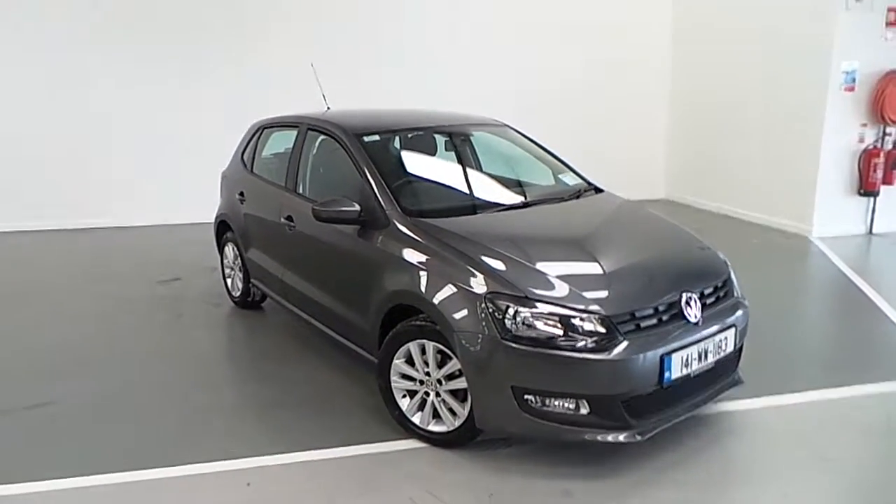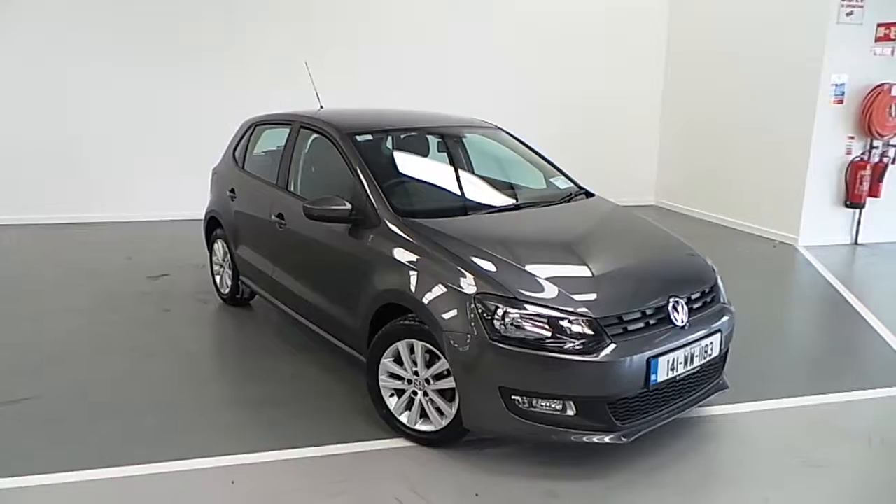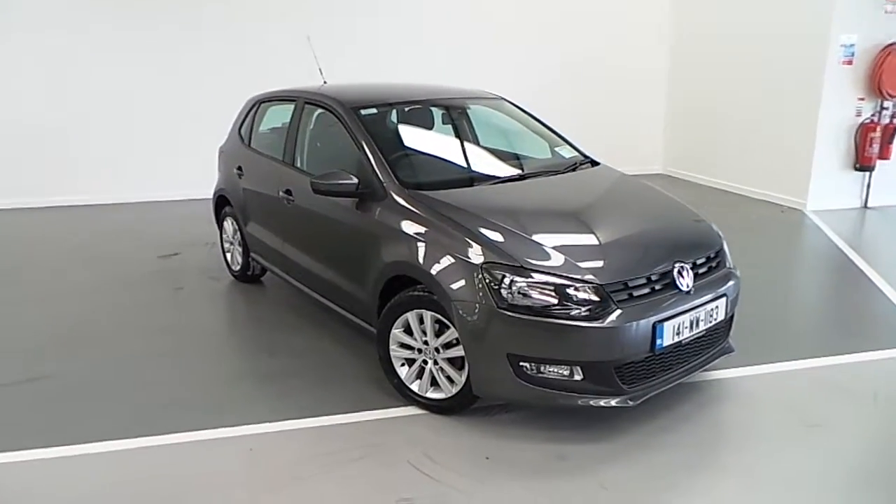As you can see this Polo Trendline is in excellent condition, so call Joe Duffy Volkswagen to arrange a test drive. Thank you.